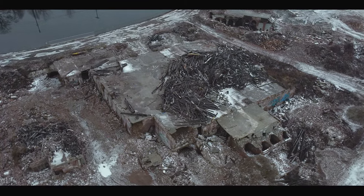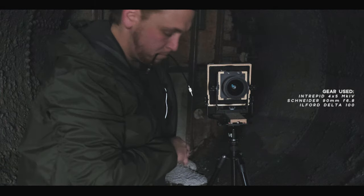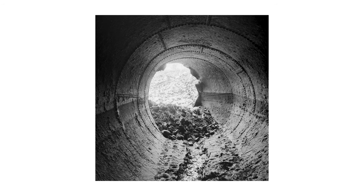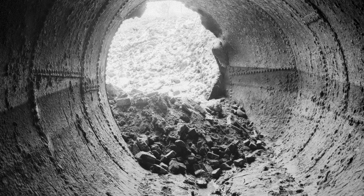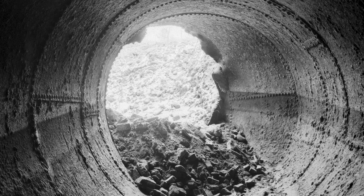100 years ago, the drain that I am currently standing in would be responsible for powering the Albion paper mill. Today it's just an empty drain, completely devoid of the power that spilled through this massive system and into the Connecticut River. But the beauty of photography is that we can generate power with an image and bring life back into the lifeless.